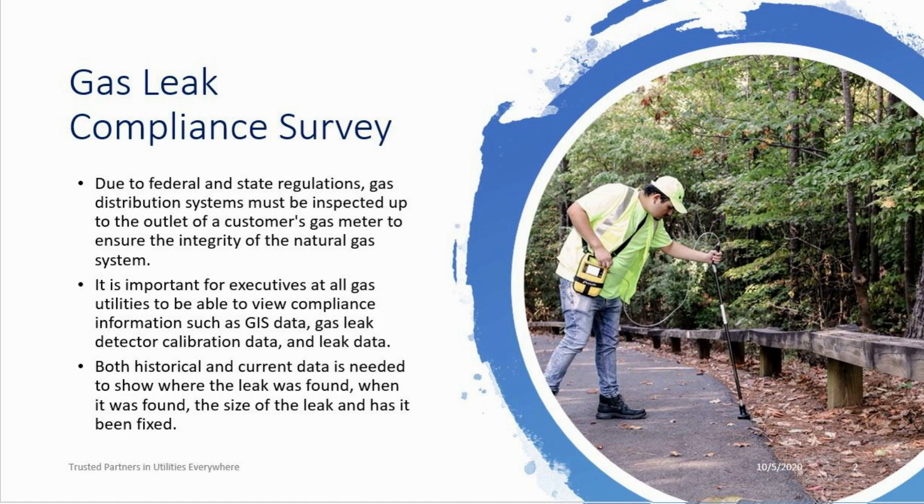As all of you know, due to federal and state regulations, gas distribution systems must be inspected every year to ensure the integrity of their systems. It has become more and more important for executives at all the utilities to be able to view compliance information such as GIS data, gas leak data, detector calibration data, and leak data. It's also important to be able to view historical and current data to show where the leak was found, when it was found, the size of the leak, and if it's been fixed.